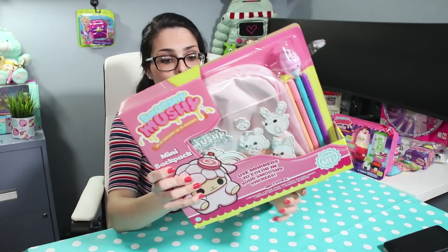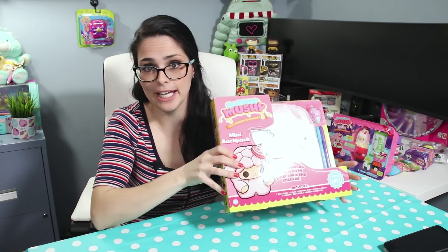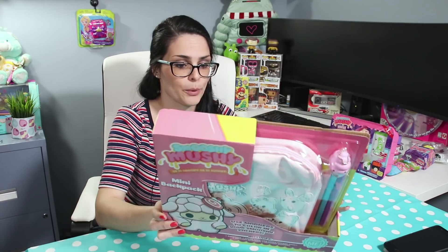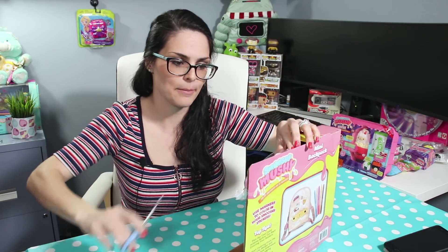Next up we have our backpack. This is actually a crafting kit plus a wearable item, so it's definitely one of their newer ones. No suggested retail price has been given. But it looks like a cute backpack with a lamb face. We're gonna get the backpack, some color-your-own puffy stickers, and five designer markers. The colors are light pink, bright pink, blue, yellow, and purple. Let's go ahead and open this up.